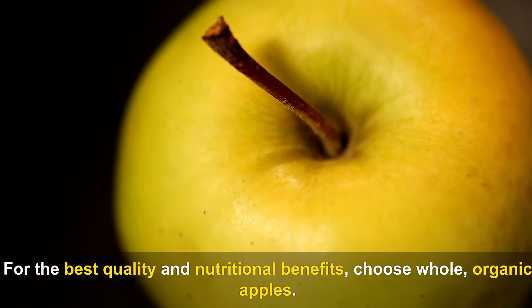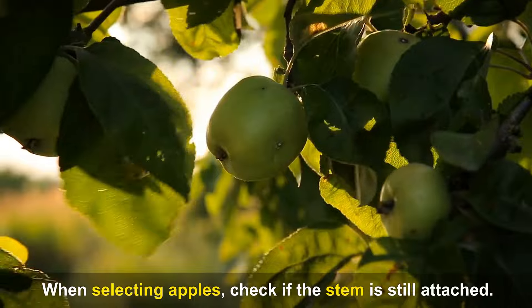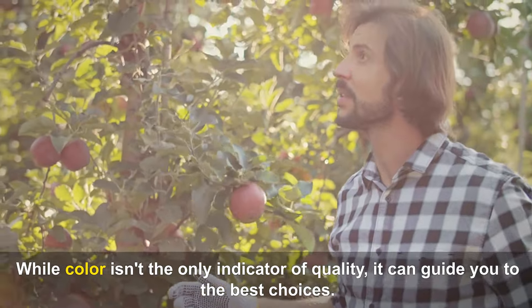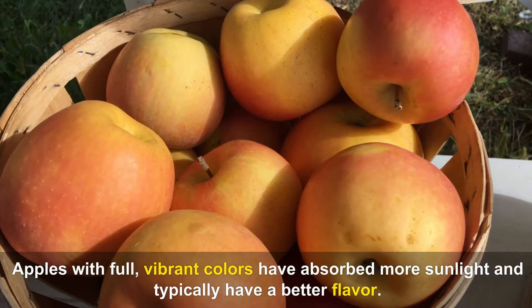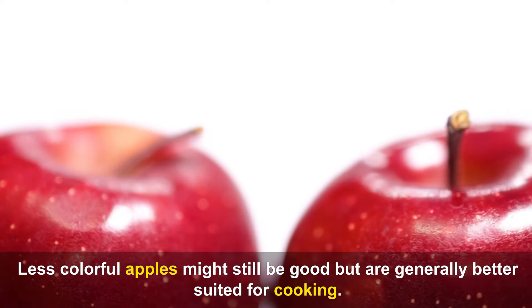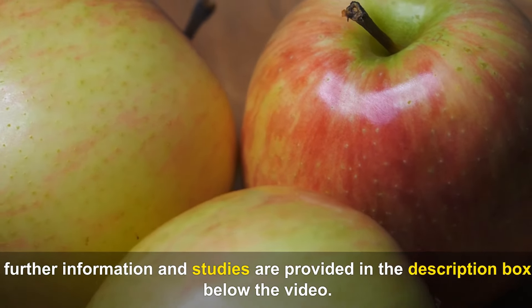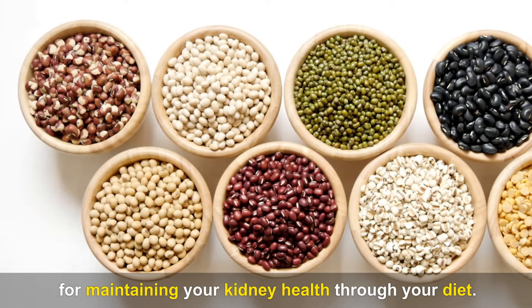For the best quality, choose whole, organic apples. When selecting apples, check if the stem is still attached, as an apple without a stem may spoil more quickly. For red apples, look for ones with a green background mostly covered by red or pink-orange hues — apples with full, vibrant colors have absorbed more sunlight and typically have better flavor. Further information and studies are provided in the description box below the video.